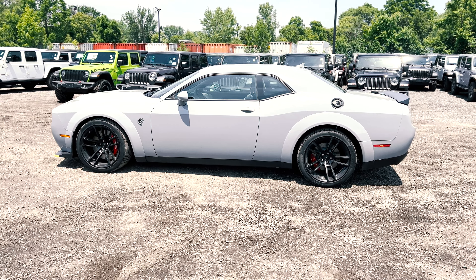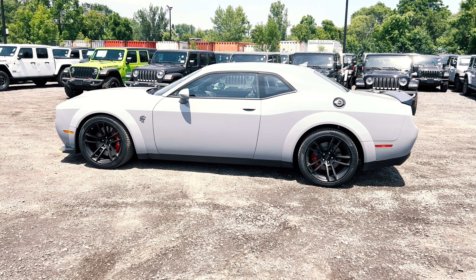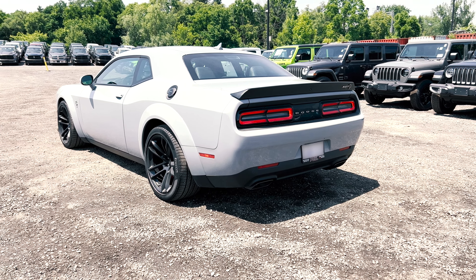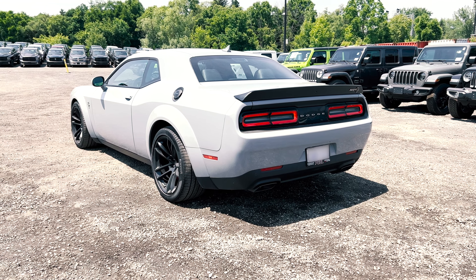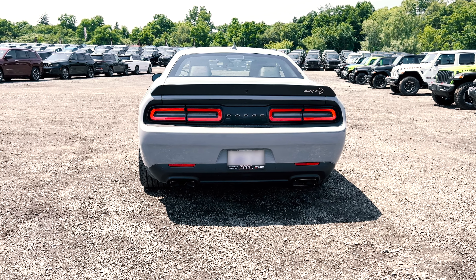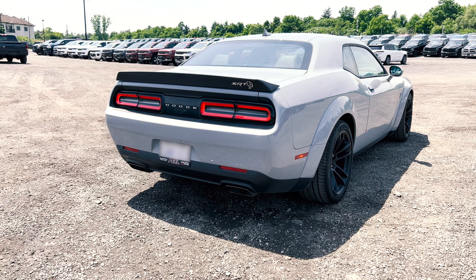Starting with the different trims you can get with the Dodge Challenger lineup: the SXT, GT, RT, Scatpack 392, or you can get that in a widebody as well. Then there's the SRT Hellcat or the widebody version which you're looking at right now, Hellcat Redeye or the widebody, and then the top dogs which is the Hellcat Redeye Widebody Jailbreak and the SRT Superstock. Each of these trims have their own unique standard features and optional equipment.